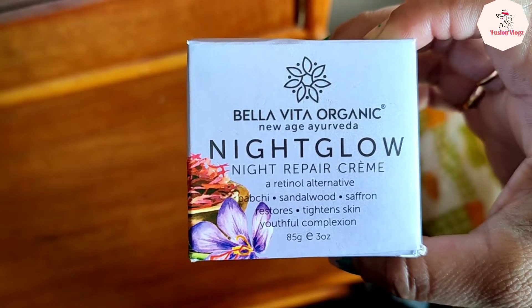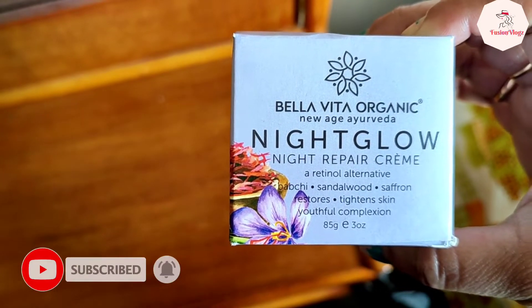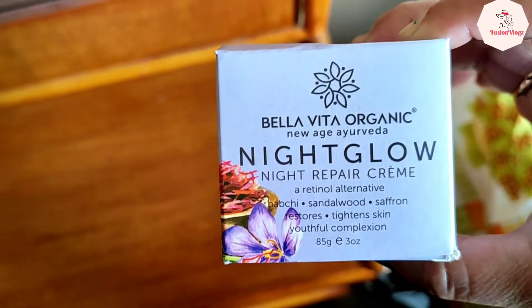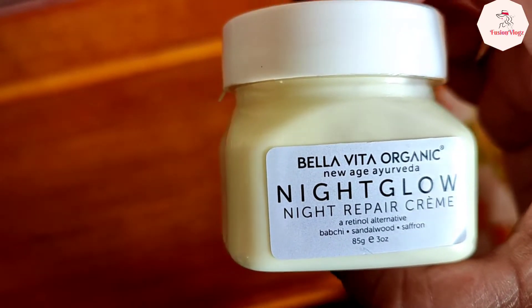This cream repairs our skin, hydrates, controls dryness, and has anti-aging properties. It contains saffron, sandalwood, and shea butter, and comes in 85 grams. The benefits for skin are very good — it restores and repairs skin complexion.